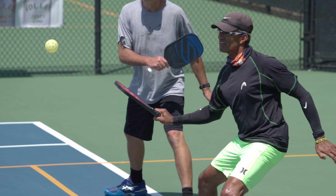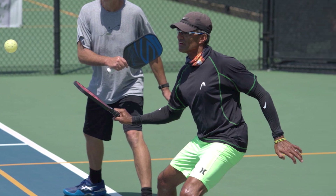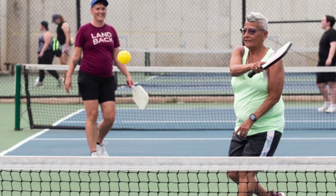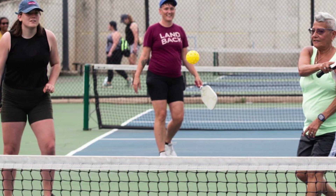By incorporating these elements, designing pickleball courts with interactive virtual team challenges can revolutionize the way the sport is played, offering a futuristic and engaging experience that combines physical activity with cutting-edge technology.